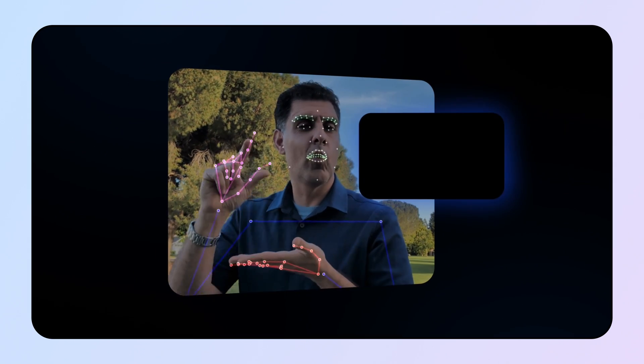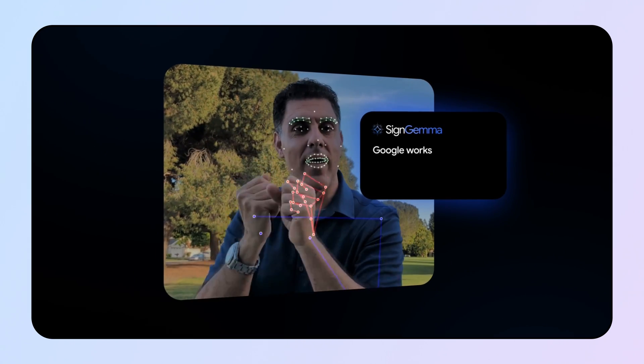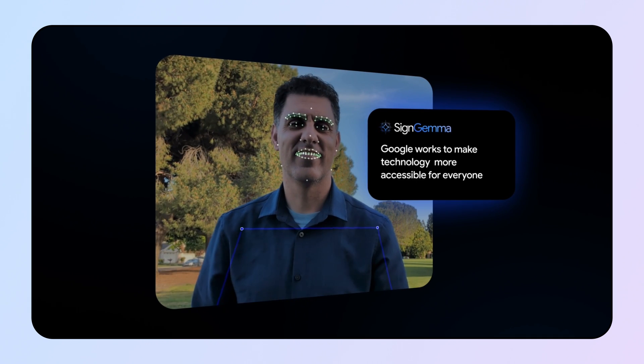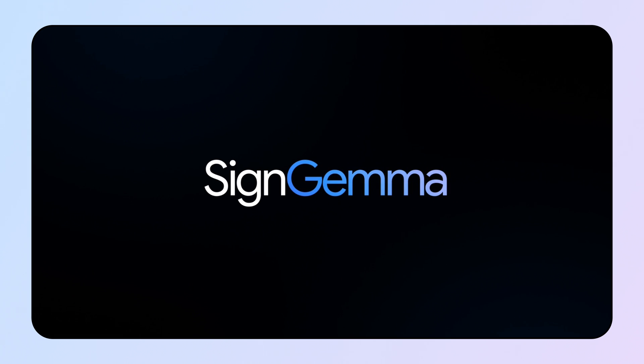While we focus the most on American Sign Language, ASL, and English, Sign Gemma will be trained to translate other sign languages into spoken language text. And since it's an open model, experts in other sign languages can fine-tune their languages. It's a Gemma model, which means we're making its core technology publicly available for anyone to download and use to build new tools, adapt it for other sign languages, or create the technology they envision. This approach opens up new possibilities for community-driven, accessible tech by and for the deaf and hard of hearing community.